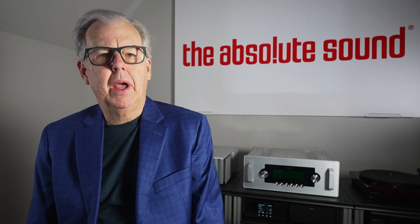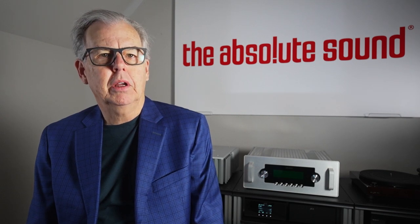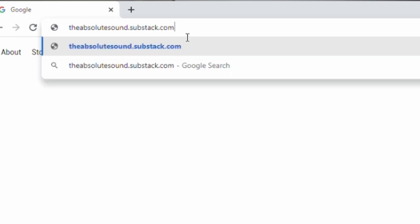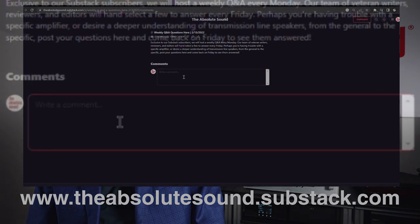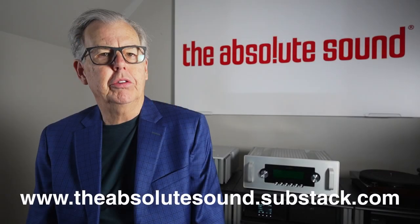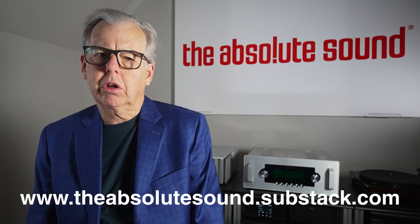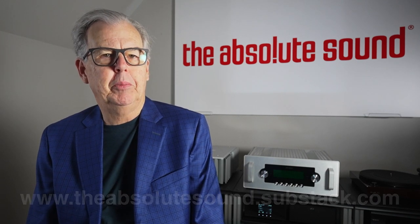Just a brief interruption, esteemed viewers. I'm Tom Martin, Chief Content Officer of The Absolute Sound. We have a new product on the Substack platform. We're going to do Reader Questions and Answers — each Monday readers submit questions, we pick the most interesting ones, and answer them on Friday. We'll also have early access to articles and special blogs that don't appear anywhere else. We hope you'll join us. It's only the cost of a cup of coffee per month. Check the screen or show notes below.